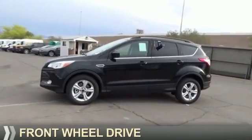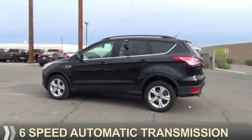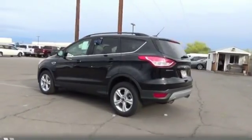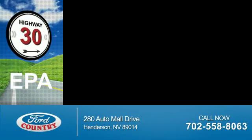It's powered by front wheel drive, a 2-liter, 4-cylinder engine, and a 6-speed automatic transmission. Great fuel efficiency saves you money by requiring fewer trips to the gas station.